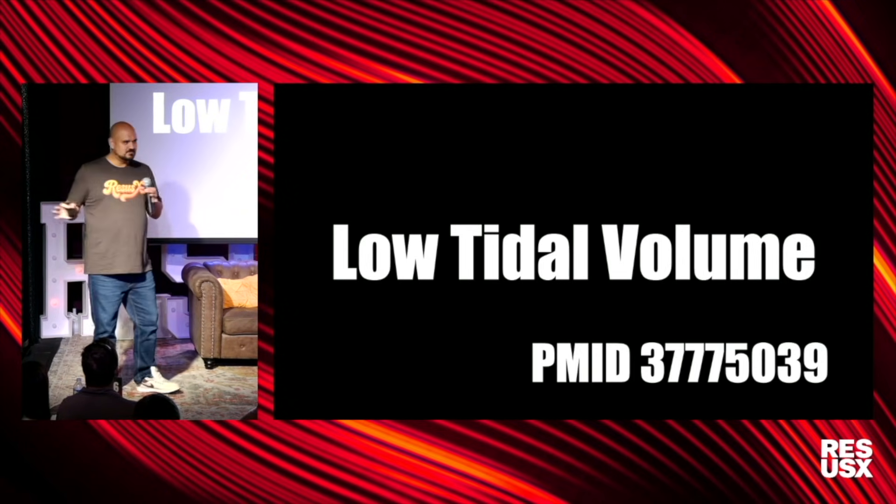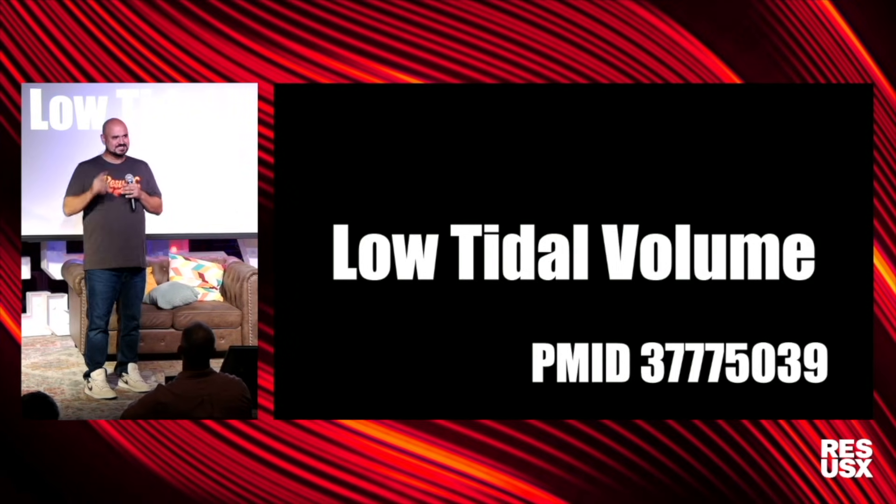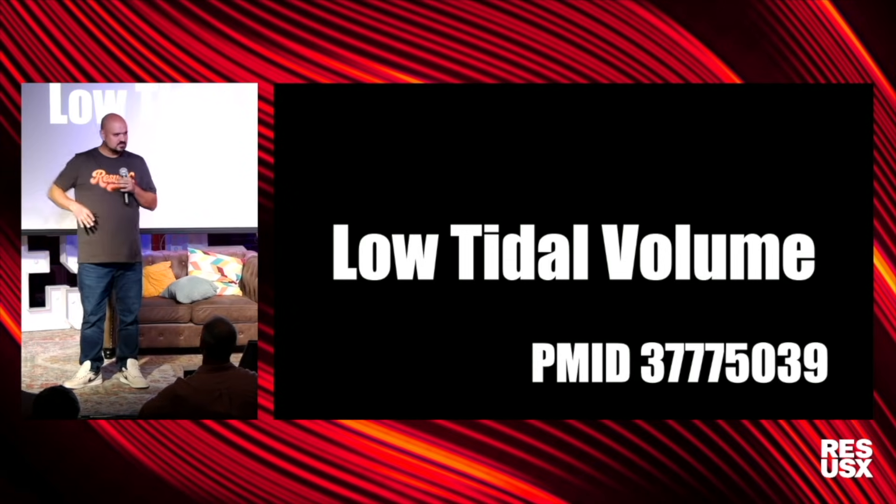Keep it simple. When you teach mechanical ventilation to your trainees, or when you're learning it yourself, start with this. Everyone in here knows — 8 ml/kg is the max — but actually make sure you're doing it.